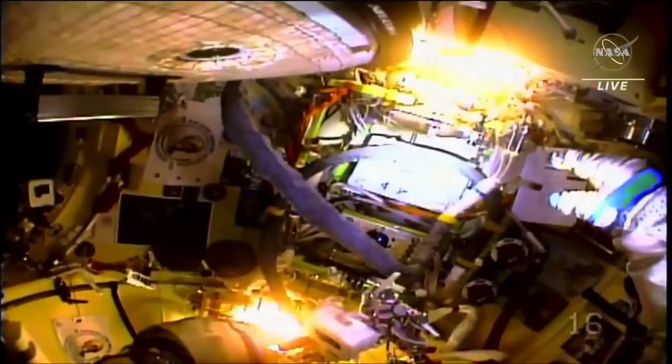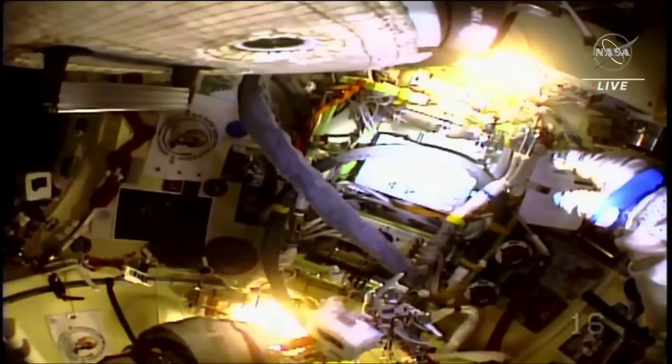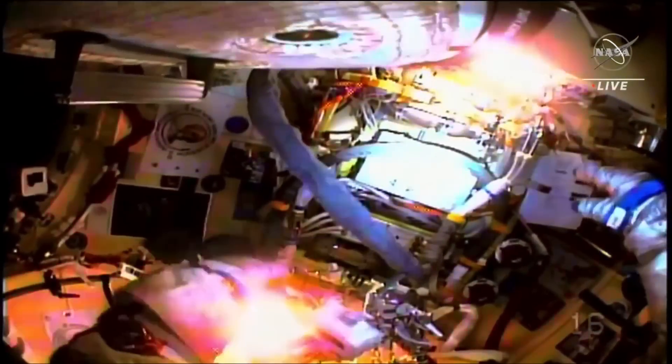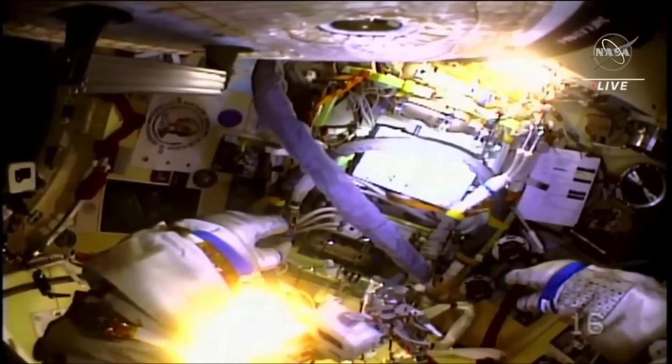After I connected to the electrical umbilical, the voltage dropped to 20. I'm cleaning up the work site at the moment. We still see 23.2.